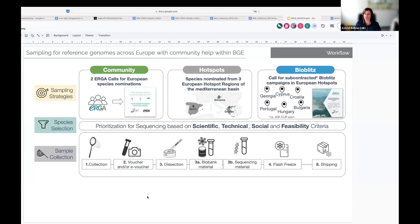We asked sample providers to take classical vouchers, or at least an image which serves as an e-voucher, to contextualize our genomes. Different methods of dissection then took place, appropriate for the various organisms sampled. We asked providers to keep material deep-frozen — on one hand as reference material in a biobank for future use, and on the other hand the tissue material going into genome sequencing. We asked them to ensure a cold chain until shipping and throughout shipping to the sequencing centers.